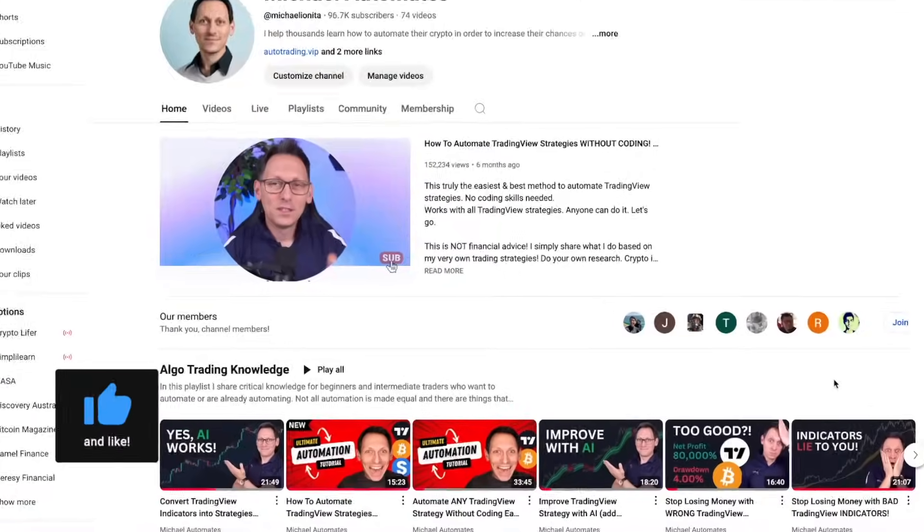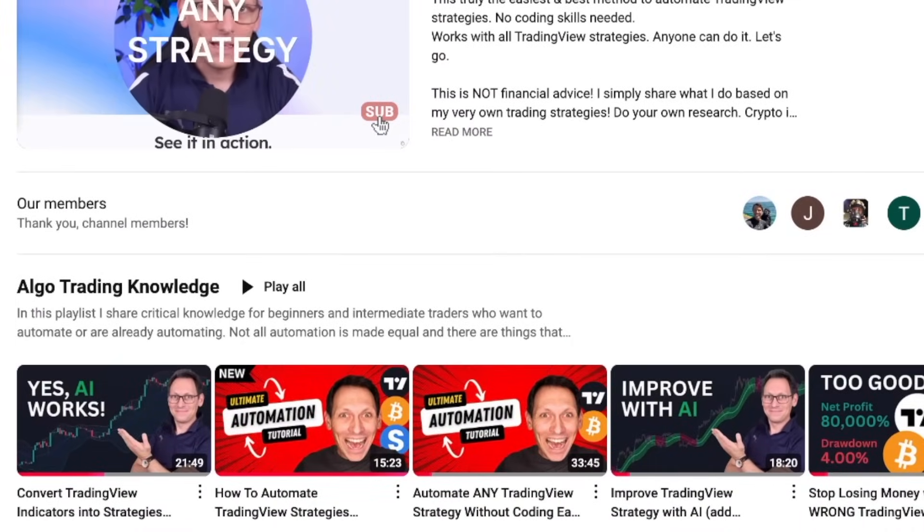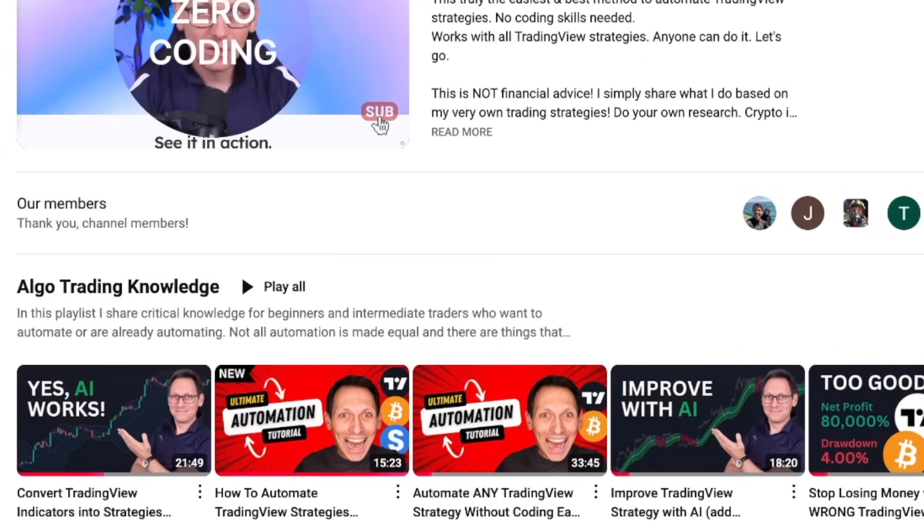As always, this is not financial advice. Crypto is risky — you can lose all of your money, but that is why you subscribe to this channel. Watch the algo trading playlist, which is an absolute game changer. I'll link it below — it's a free course on how to do algo trading properly, how to create strategies and automate them. It's fully free and it's gonna change your life forever.